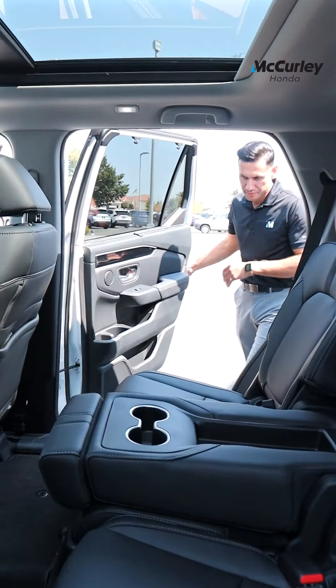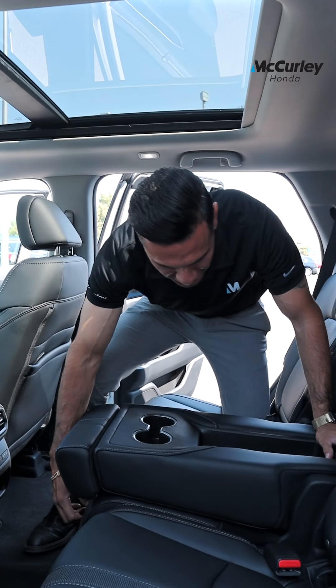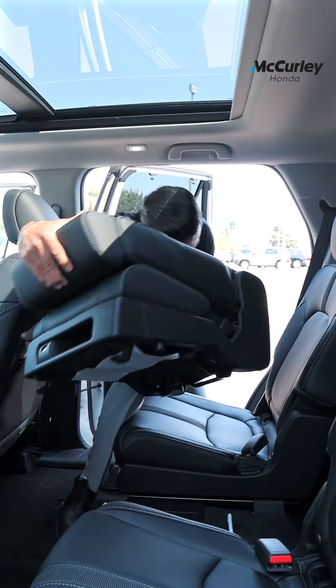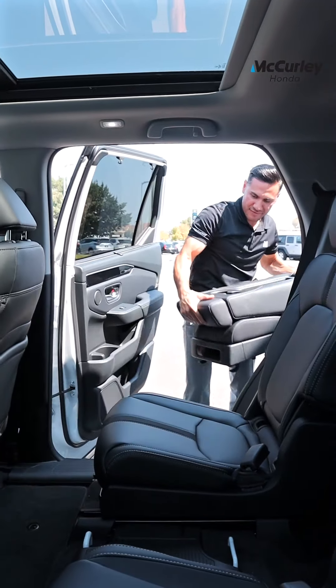One of my favorite features on this vehicle is now you're actually able to make it into a seven or eight passenger. That's something that we were only able to do on the Odyssey in the past. Now you can do it with the Honda Pilot.